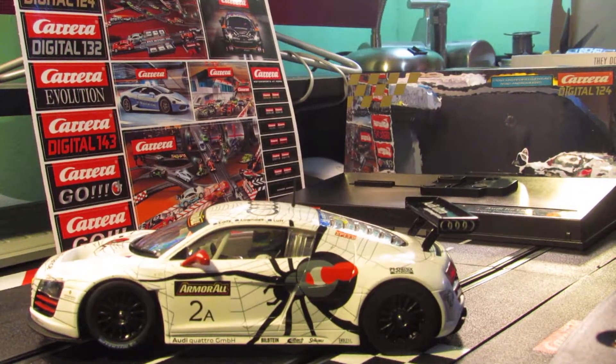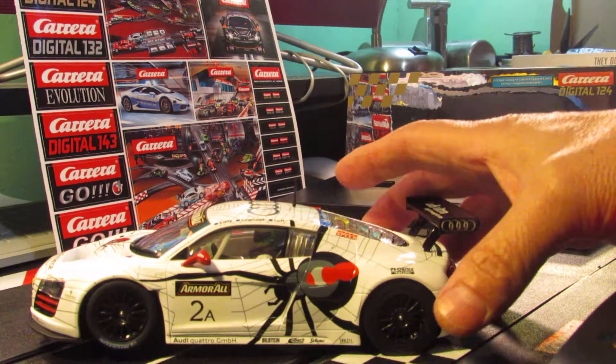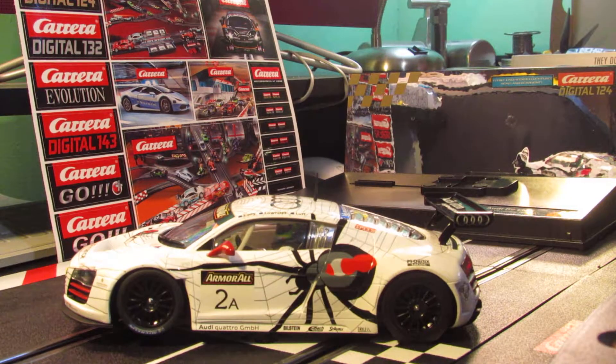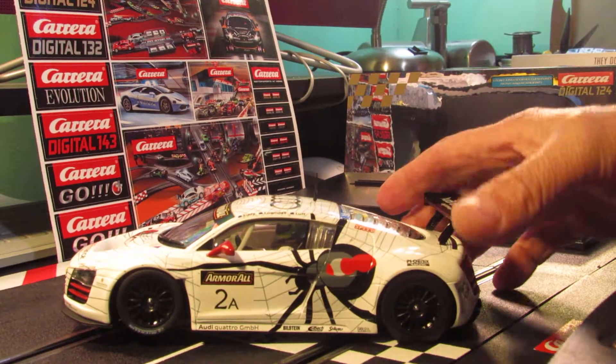Okay, there it is — that's the Carrera Digital 124 Audi R8 LMS. It's got a big spider on the side there, big old Black Widow spider.